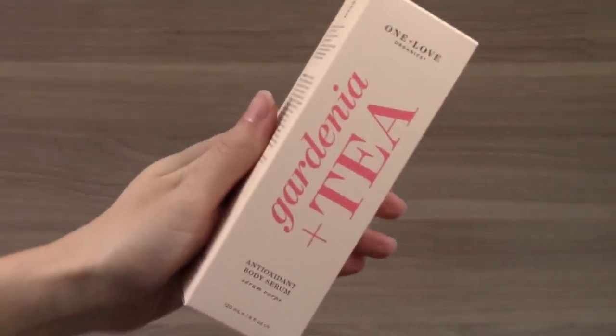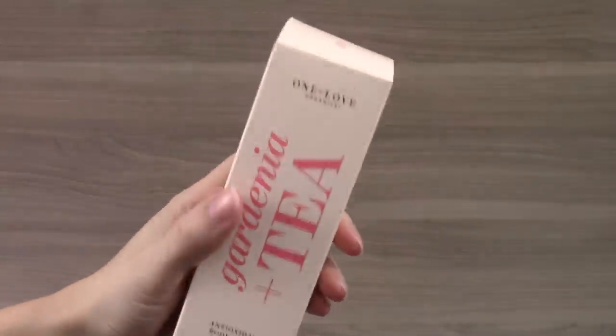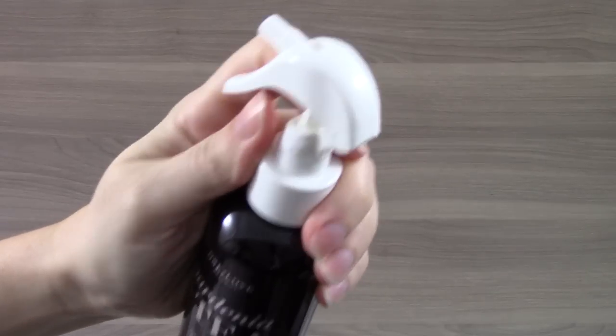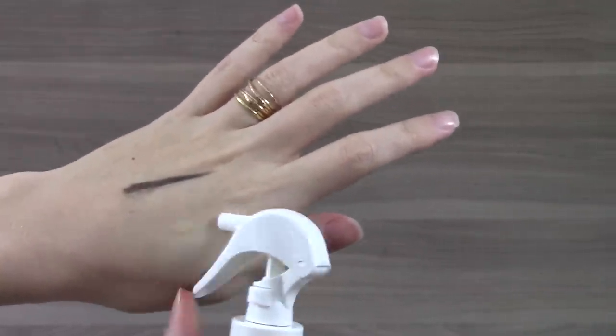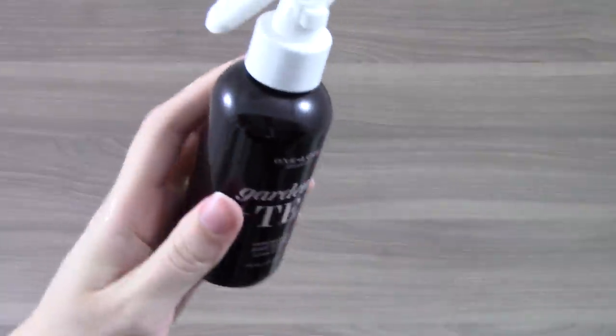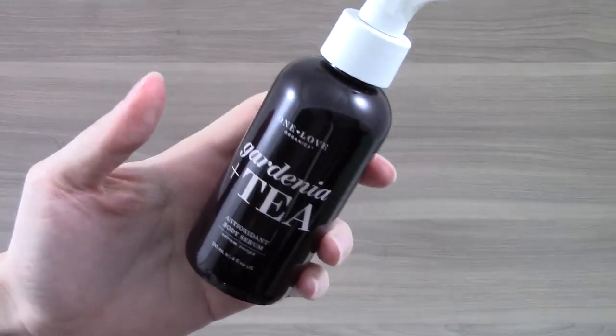The last item is from One Love Organics — it's their Gardenia and Tea Antioxidant Body Serum. I absolutely love this brand and I have not tried this product from them yet, so I'm really thrilled that this was included in the box. It retails for $39. It has an interesting cap where you have to press it in to unlock it. I've been swatching it — I like the scent, it isn't too strong at all, and it seems to absorb pretty quickly. This seems like a lovely item for spring and I know I will use it completely.